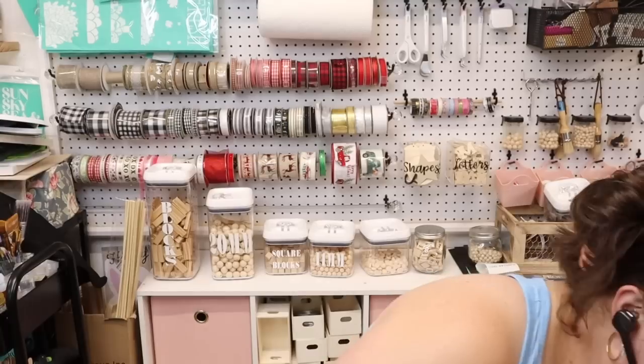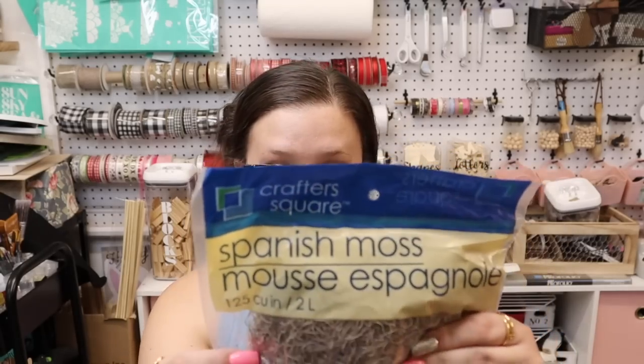These aren't in any specific order — I'm just grabbing out of the bag and showing you because I don't have time to separate them. Oh, this is open — this is Spanish moss. This will be perfect for fall, which is approaching quicker than we know.